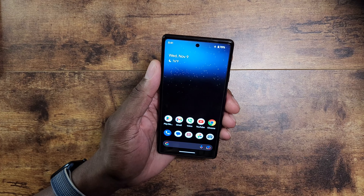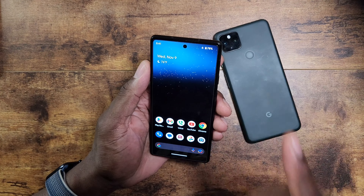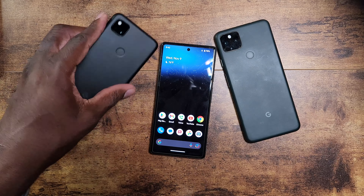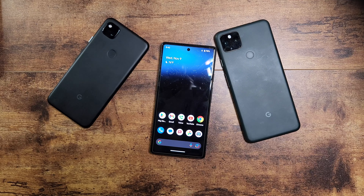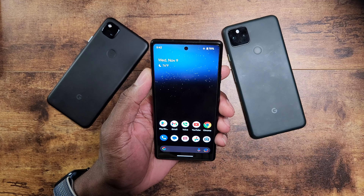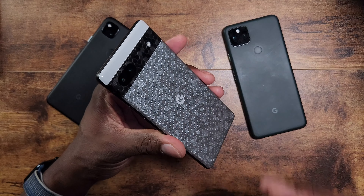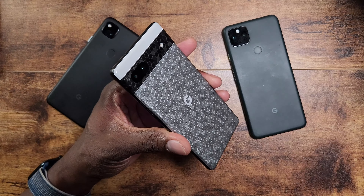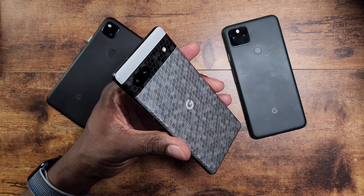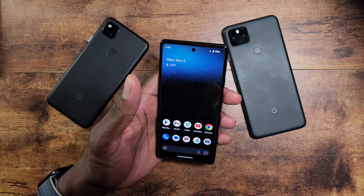I still have the 5a, which I think is one of the best devices Google has ever released, and I still have my 4a. The A-lineup has come a long way — they are definitely killing it. While the 6a is a great value that brings you into the new lineup, the 5a and 4a are still great options. You're going to get stellar performance on any of these devices.